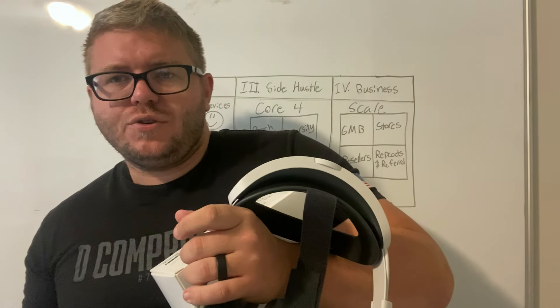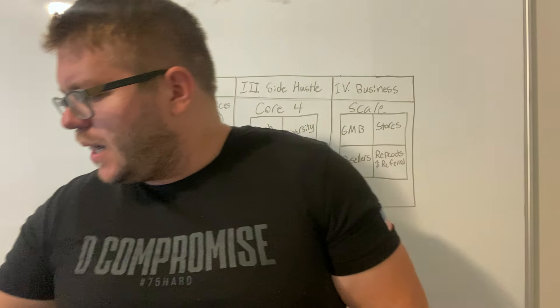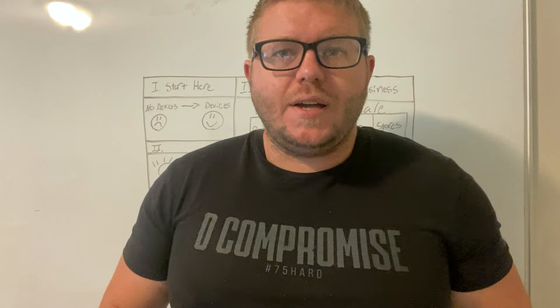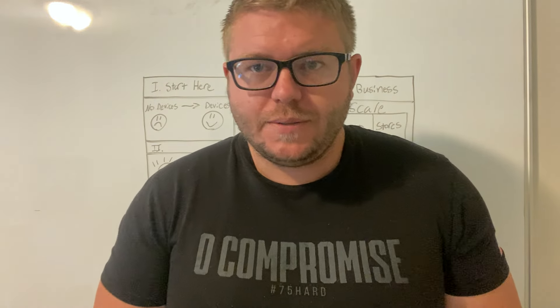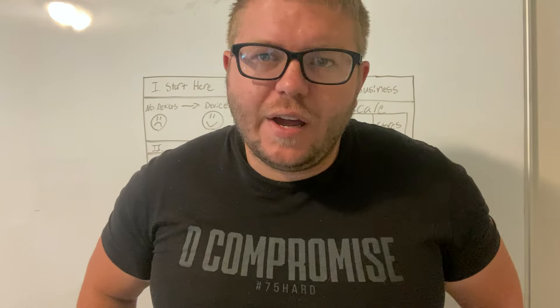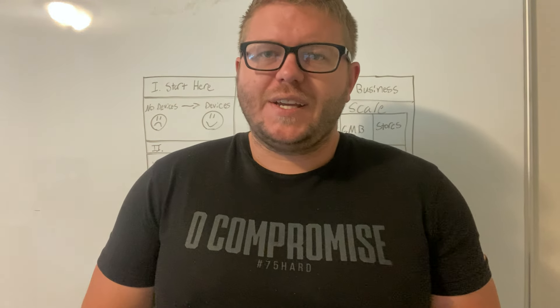How would it feel to be able to get more leads so you can buy more devices on a daily basis? If you don't know who I am, my name is Chris Schroeder. I help people start, grow, and scale their phone flipping or buyback businesses to $5,000, $10,000, $15,000 a month. We create six-figure flippers. If you haven't heard of me, it's probably because I'm kind of underground and I teach a very specific skill set.